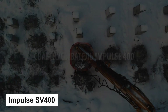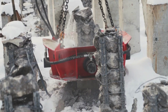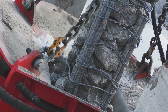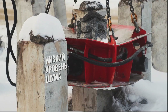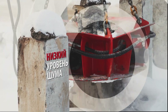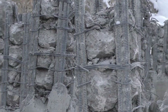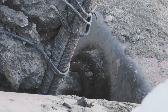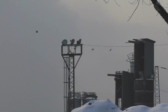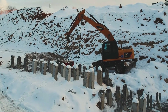Number 10: Impulse SV-400. This pile cutter is a powerful and efficient tool that can cut through piles in a fraction of the time it would take to do manually. With a cutting force of over 114 tonnes, it can slice through up to 200 piles in just 8 hours, saving you time and money. And because it cuts cleanly and precisely, there's no risk of cracking the pile below the cut or damaging the reinforcement.